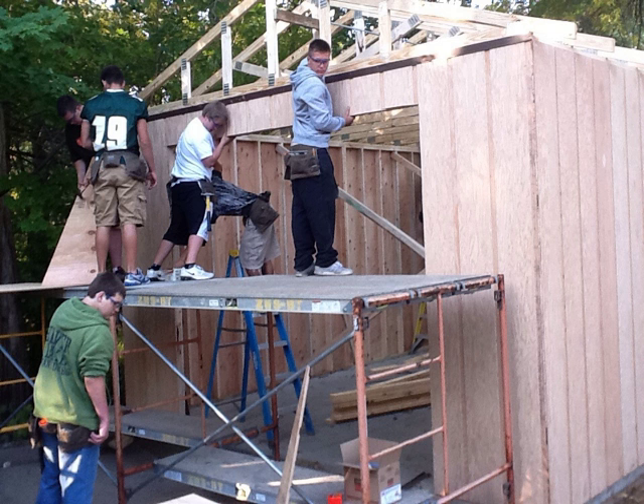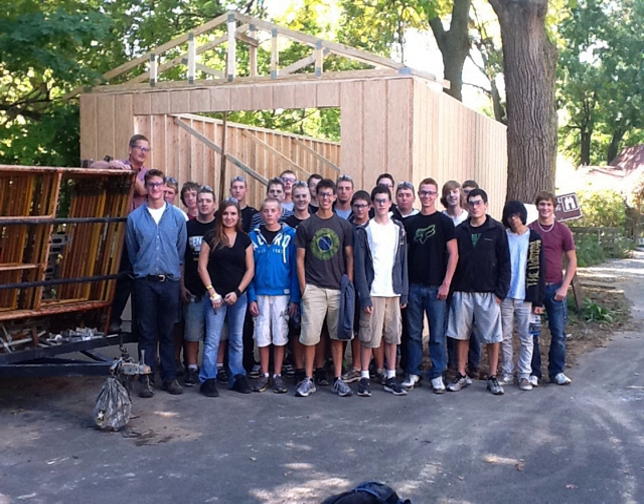The group had amazing weather for their on-site construction day. Mr. Musen praised his class for working safely and being highly productive. Great job, students!